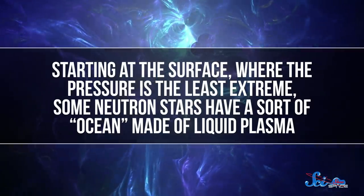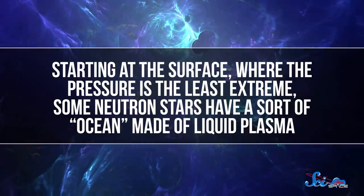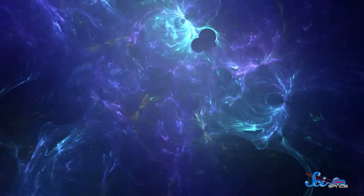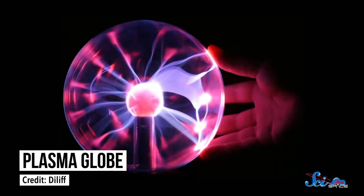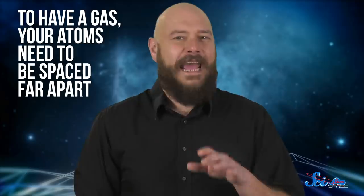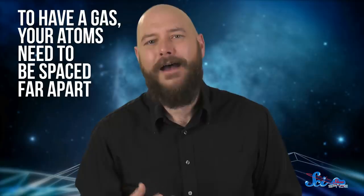And that turns out to have some pretty strange consequences. Research suggests that throughout these stars, nuclear matter takes on many different and bizarre forms. Starting at the surface, where the pressure is the least extreme, some neutron stars have a sort of ocean made of liquid plasma. That's weird enough by itself, because we normally encounter plasma as a sort of hot, electrically charged gas. But to have a gas, your atoms need to be spaced far apart, and here the pressure's too high for that.